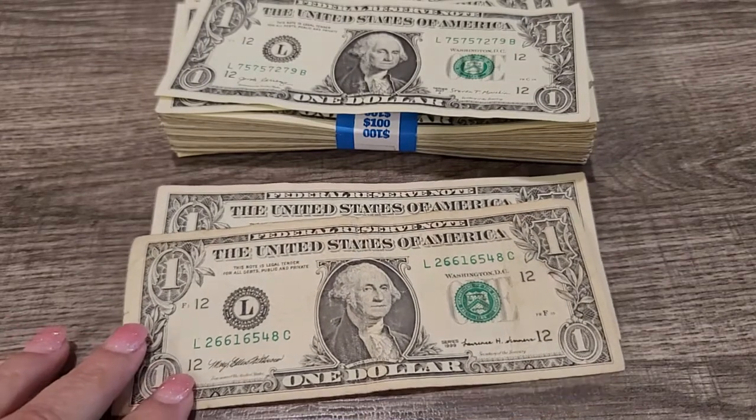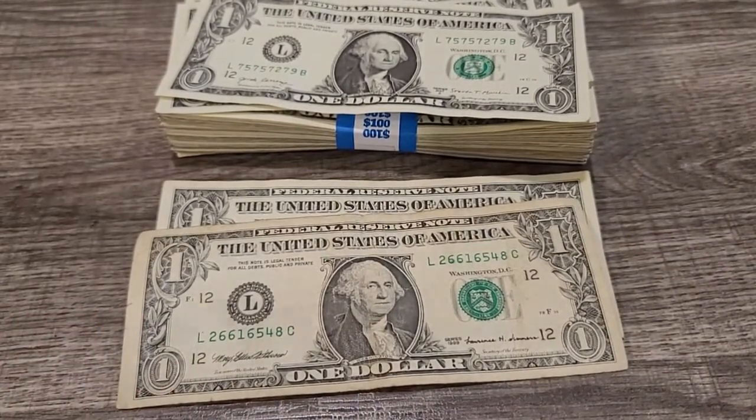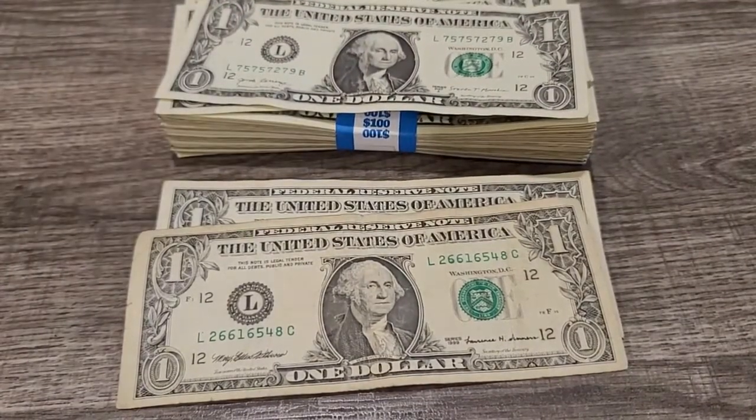Basically, all I really found were these two older notes and a couple of close calls. I want to thank you for watching. I really didn't have anything great in this stack of ones, but it's always fun and exciting to search the straps to see what is possibly in there. Thank you again for watching, and until next time — happy hunting, happy collecting. Bye, everyone.